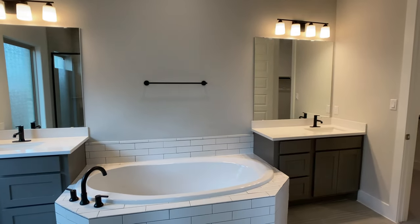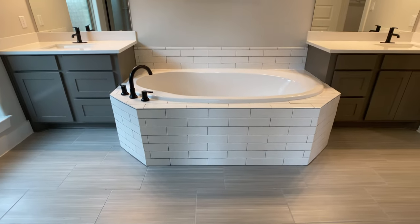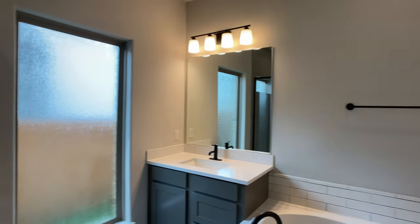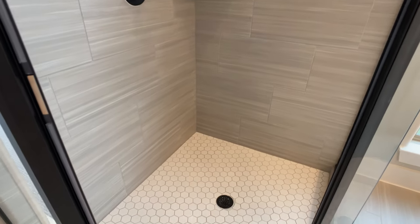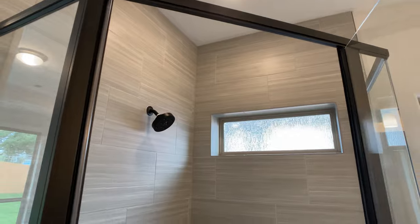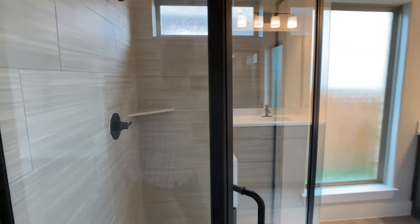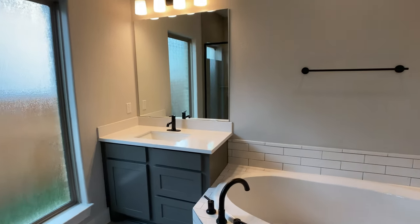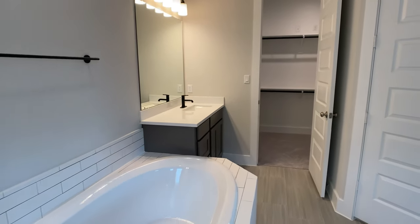Moving on to the primary bathroom — I like the sliding door; I think it saves on space. I like the design where they kept white subway tile around the bathtub, very simple, and then did gray tiles on the walls and floors that have much more movement in them. I think that really drew my eye — with the countertops, cabinets, and tile work around the bathtub all being more of a solid color, those gray tiles really stand out.